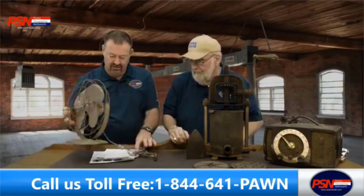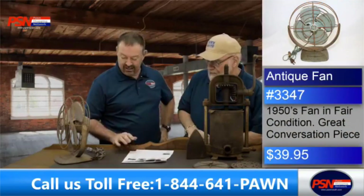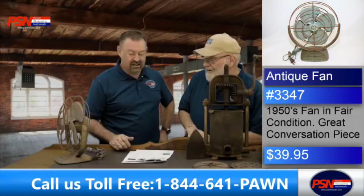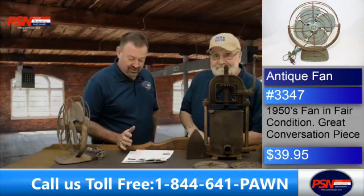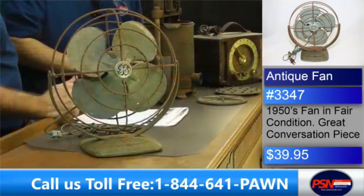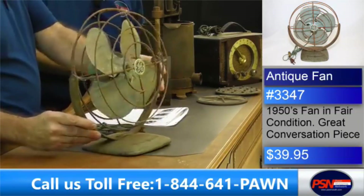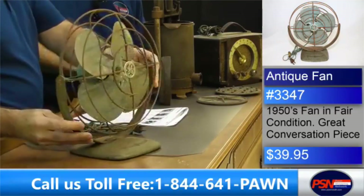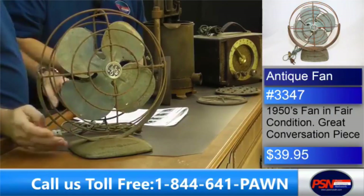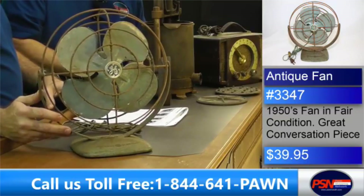Next item for us. Now, we have not tried this out, so we're going to say it's more for looks. But it's got a little plug and everything. That's a 1960s GE air conditioner — well, not really an air conditioner, but it is a nice fan. GE has been around a long time. General Electric knew that North Carolina needed some air conditioning. Item 33-47, $39.95 here on PSN. We're thinking it's from the 1950s — that's when it became available for sale.